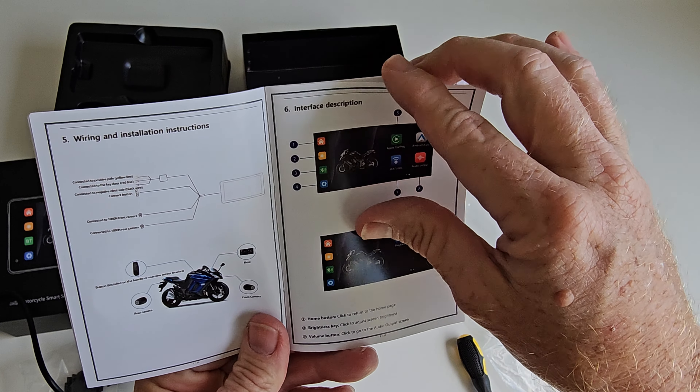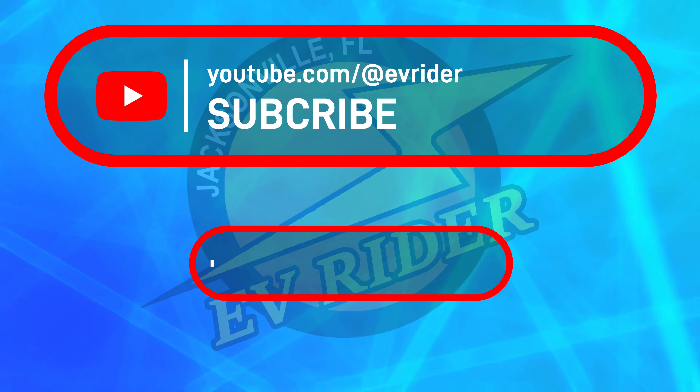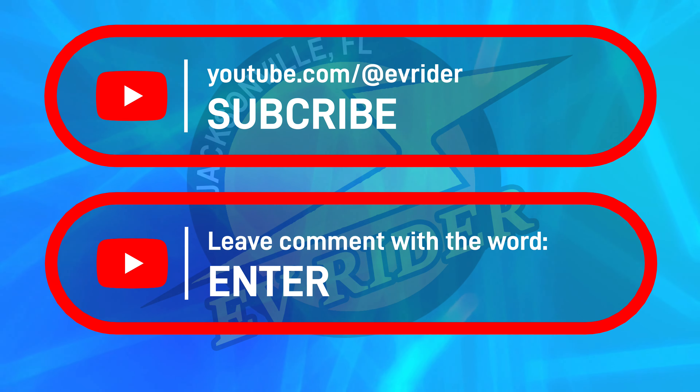Entering the contest is easy. Be sure you're subscribed to the EVRider YouTube channel, which is free, and leave a comment with the word "enter."